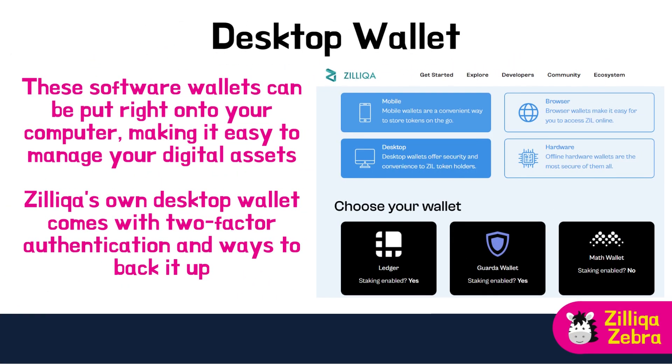When it comes to keeping your ZIL tokens safe and handy, desktop wallets are a great choice. These software wallets can be installed right on your computer, making it easy to manage your digital assets. Zilliqa's own desktop wallet comes with two-factor authentication and backup options. You can set a password and keep the wallet offline when not in use, reducing the chances of getting hacked or losing your tokens.